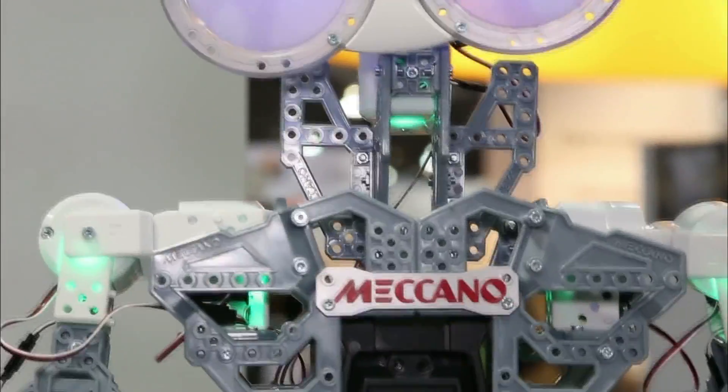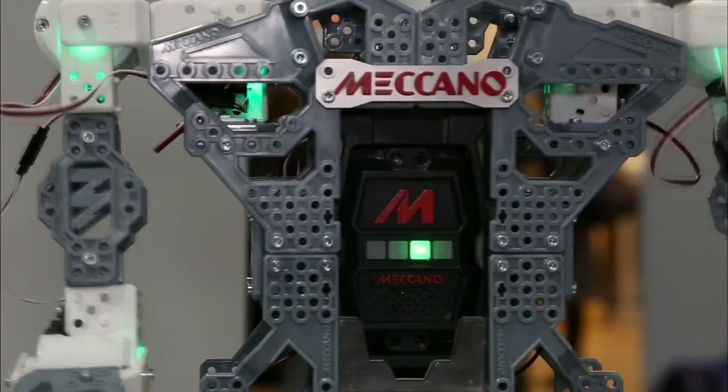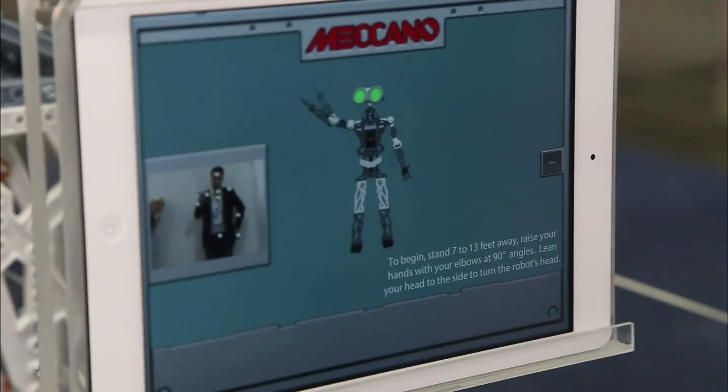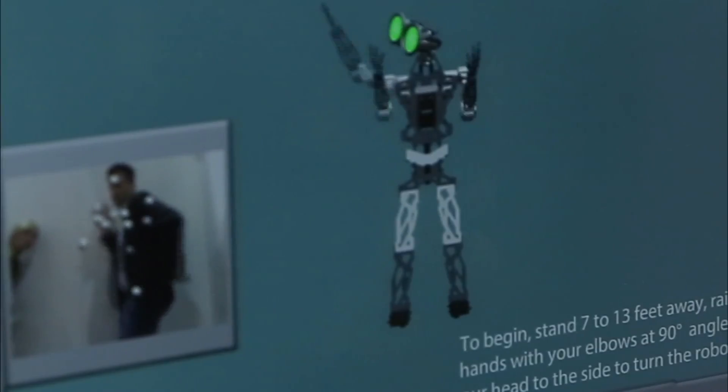My name is Ana Pereira, I work for Speedmaster. The difference with this robot from any other robot you're going to see here at the show is that this robot can be easily programmed. We recognize your points, and as you move, it moves together with you, and you can record its movement and its voice as well.